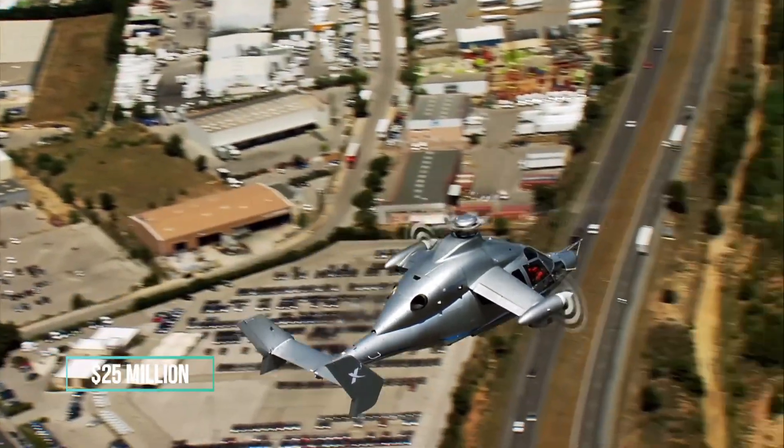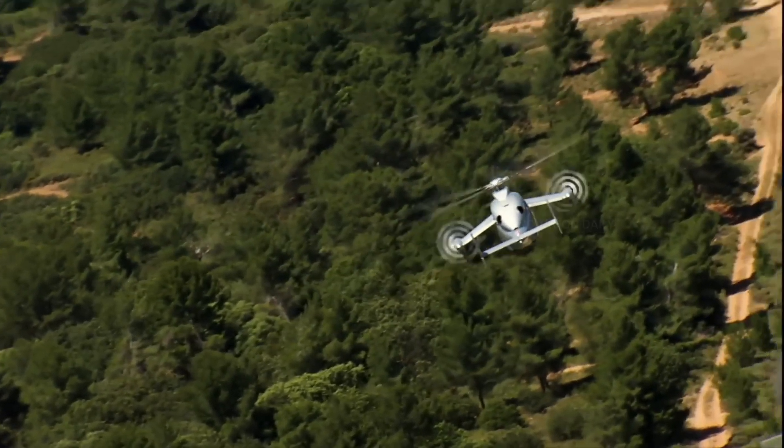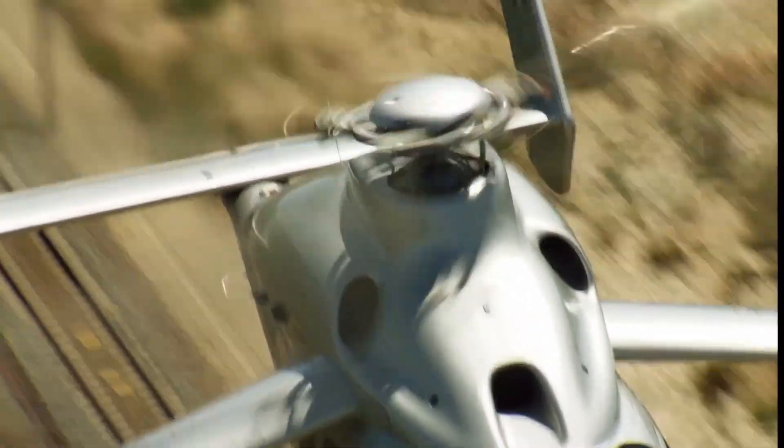If you're ready for a helicopter that offers the speed of a turboprop with the versatility of a rotorcraft, the Eurocopter X3 is here to take you on an exhilarating journey that defies the norms and flies beyond the ordinary.